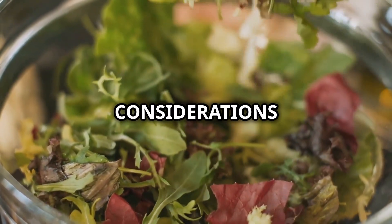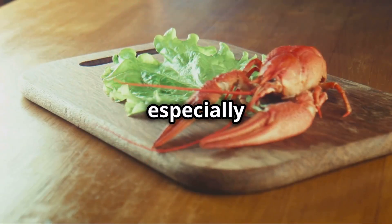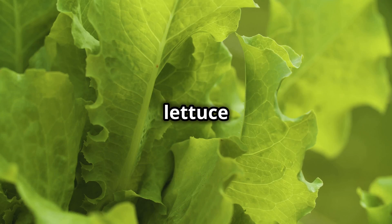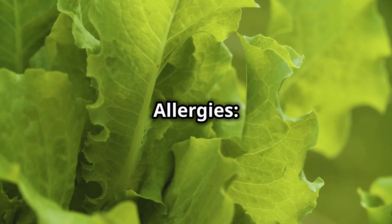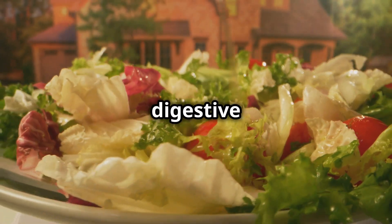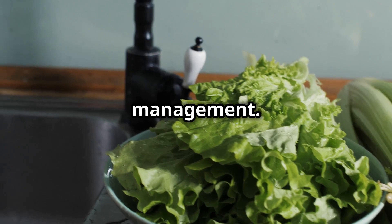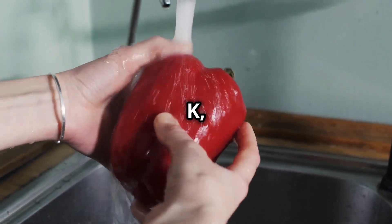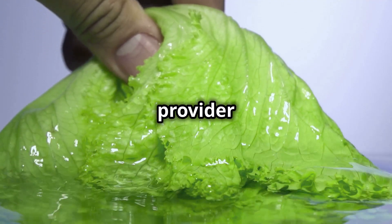Potential side effects and considerations. Although lettuce is generally safe for most people, there are a few things to keep in mind. Contamination risk: lettuce, especially if consumed raw, can sometimes carry bacteria like E. coli or salmonella if not washed properly — always rinse it thoroughly under cold running water. While rare, some individuals may experience allergic reactions to lettuce, with symptoms including itching, swelling or digestive discomfort. People taking blood-thinning medications like warfarin should be cautious with their vitamin K intake, as it can interfere with the medication's effectiveness.